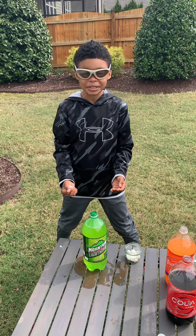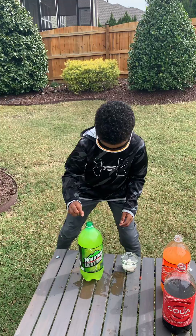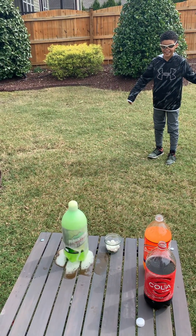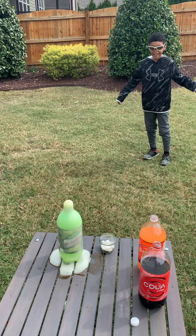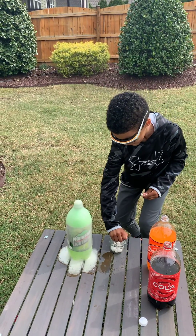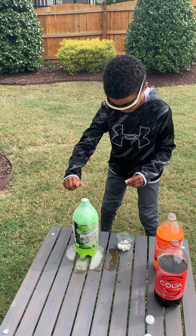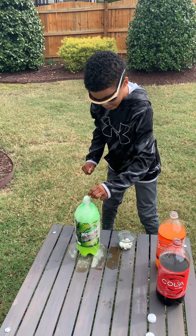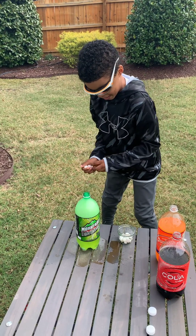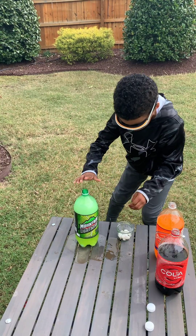Last one. Let's see how Mountain Dew does. Whoa! Oh man, Mountain Dew might have the best reaction. It won't even let the Mentos sink down in it. This is the last one, let's make the best of it.